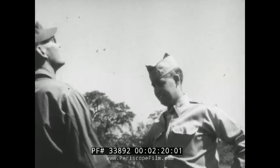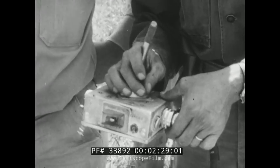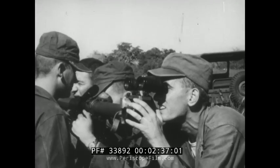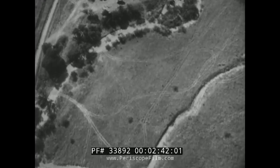Here you can see the high maneuverability of the drone, as it responds instantly to radio signals from the ground. This is what does the trick. Now directed by artillery observers, the drone starts its aerial camera, and this is what it sees.